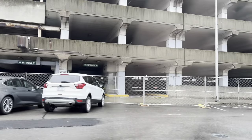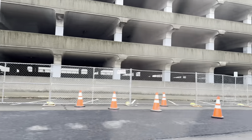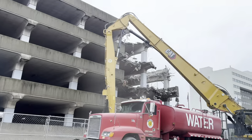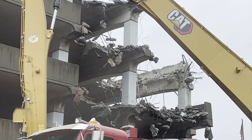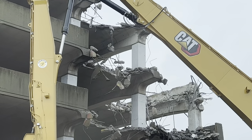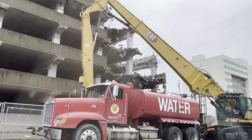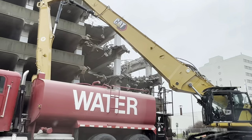They've got it roped off and they've already started ripping it apart. Look at that thing — it actually looks sturdier than everybody probably gives it credit for. But Binghamton history being made right here, man — finally getting rid of this eyesore.